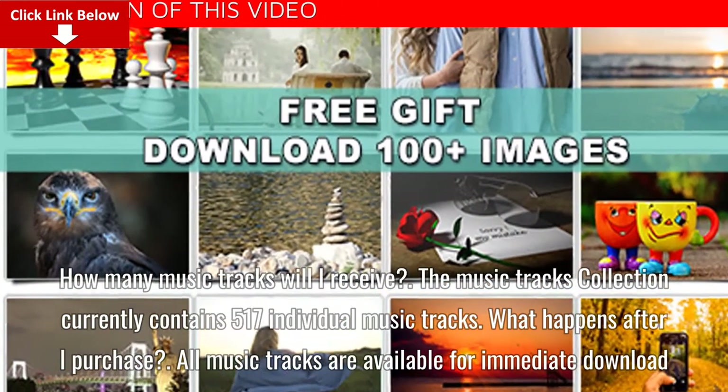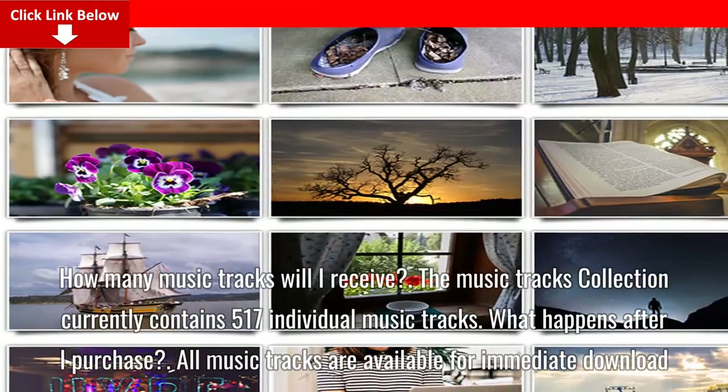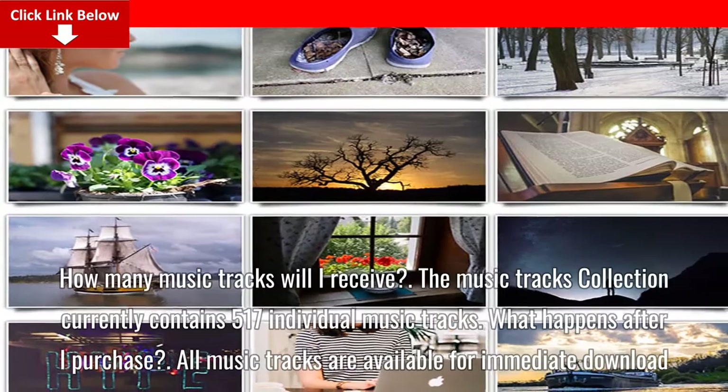FAQ: How many music tracks will I receive? The music tracks collection currently contains 517 individual music tracks.